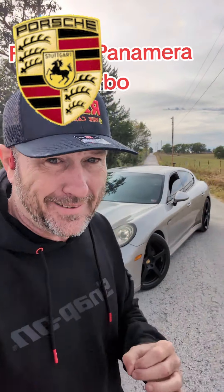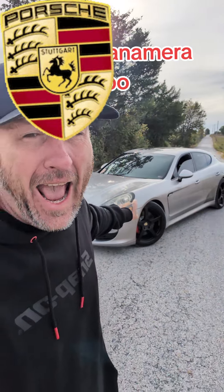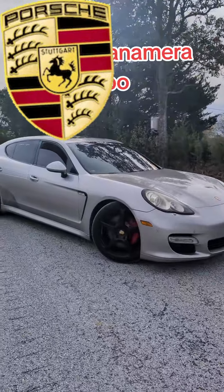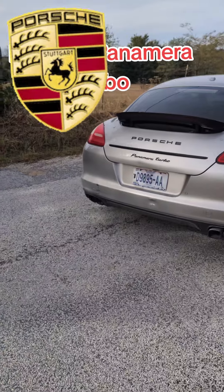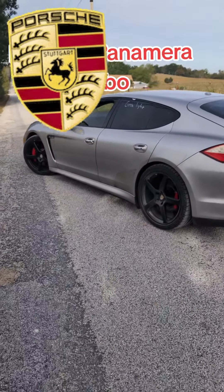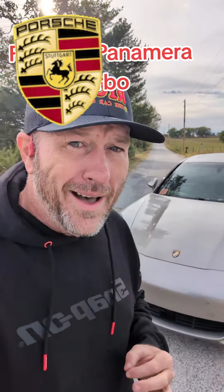Last night I knew I was getting something special in, but I never expected this. This car is an absolute beast. You are looking at the Porsche Panamera Turbo — but not just any Porsche Panamera Turbo. This one's a little bit special: upgraded turbo, exhaust, and tune — almost 700 rear wheel horsepower. This is a monster, and did I mention it was all wheel drive?